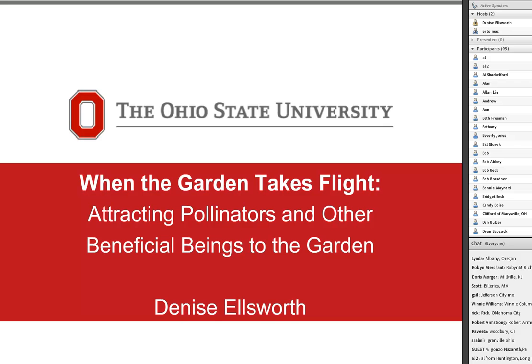A little about me: my background is in botany and horticulture. I have an undergrad in plant pathology from Ohio State and a master's in natural resources. I was a county extension educator in the Akron-Canton area for about 20 years, teaching commercial and consumer horticulture, and had a gardening column in the Akron Beacon Journal. About three years ago I moved to the Department of Entomology, where I teach about honeybees and native pollinators statewide.